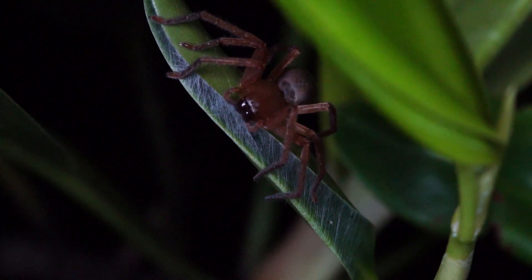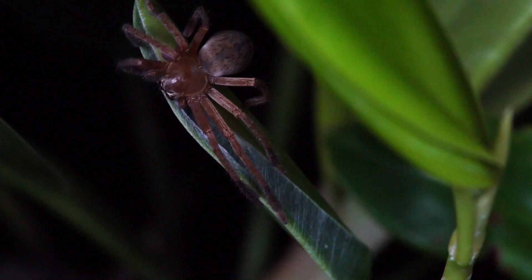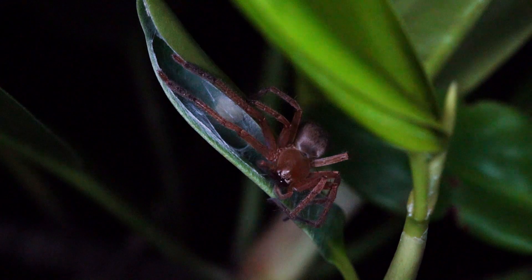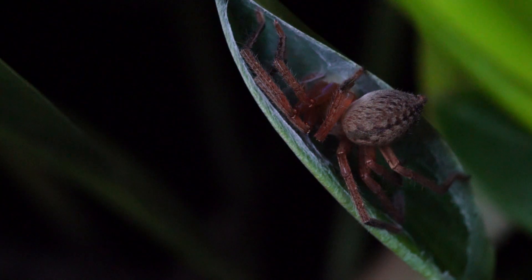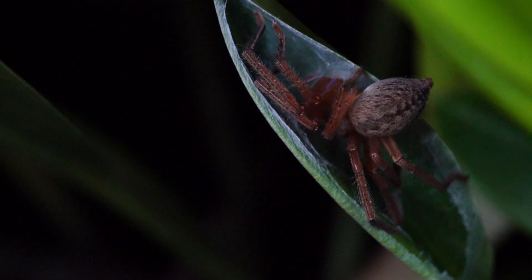Huntsman spiders, despite their terrifying size, are not dangerous to humans. However, female huntsman spiders are extremely aggressive when it comes to defending their young, and will deliver a painful bite. Here we see a female huntsman taking care of its eggs, which it hides in a white pouch in between two leaves.